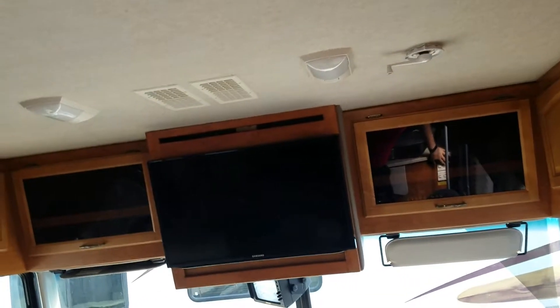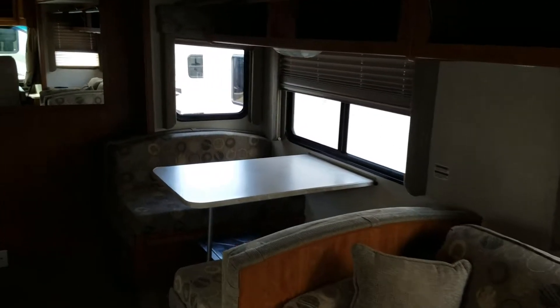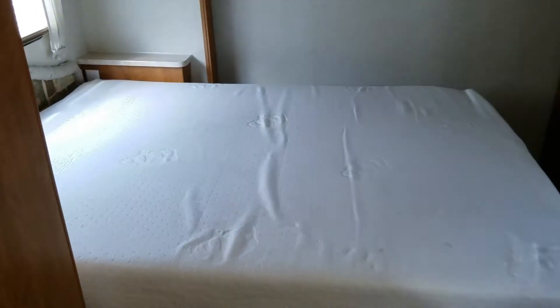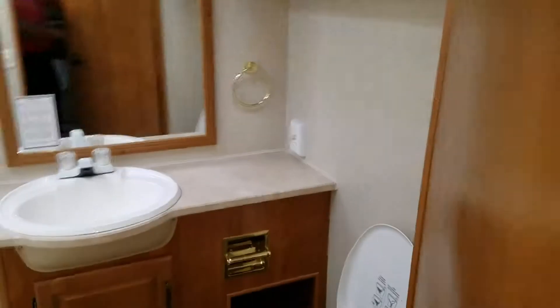Let me step back and get you a further view. All slide outs in the pantry. The carpet looks really good in here. Looks like a memory foam mattress. Tons of drawers.